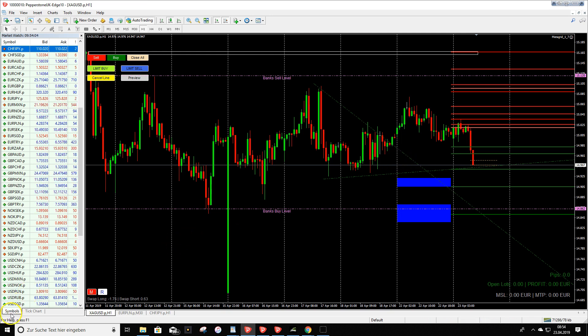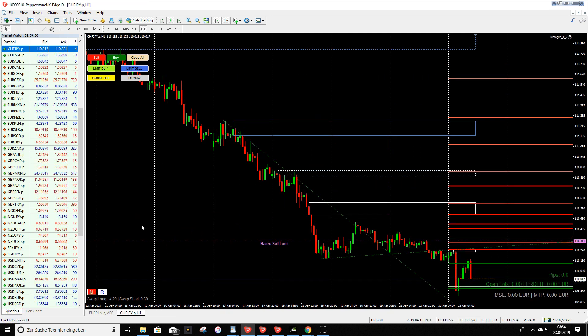So let's go to the new pre-market trade of the day for Tuesday. I choose the Swissy against the yen — CHF/JPY. On the H1 timeframe you can see we had a really long period where the price was going down.